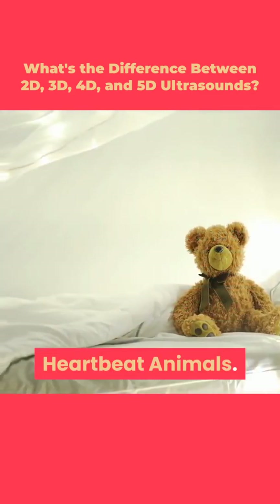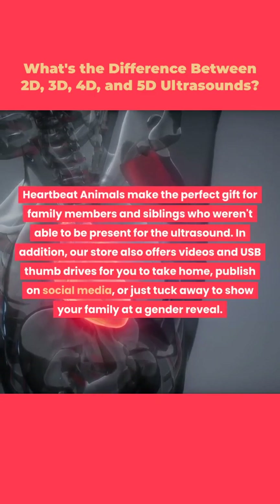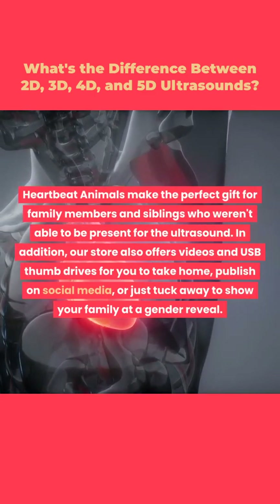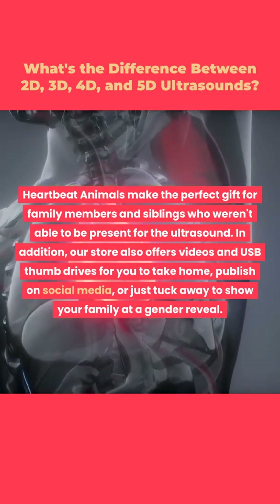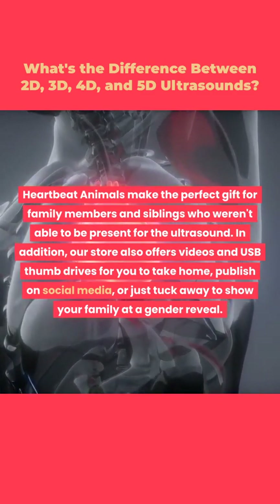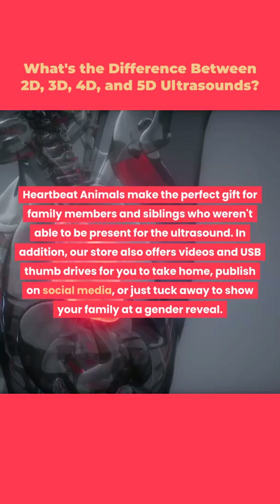Heartbeat animals make the perfect gift for family members and siblings who weren't able to be present for the ultrasound. Our store also offers videos and USB thumb drives for you to take home, publish on social media, or just tuck away to show your family at a gender reveal.